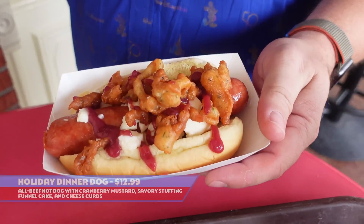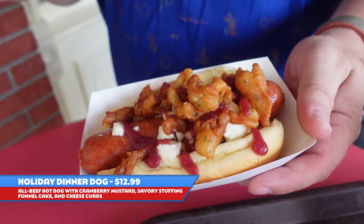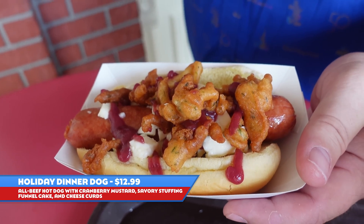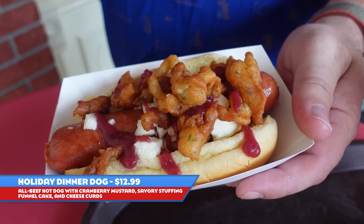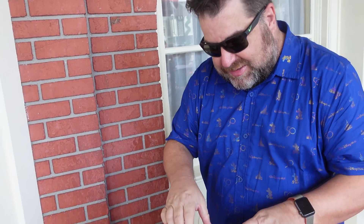First up is the holiday dinner dog here at Casey's. This is the short one — there's a foot-long version. This is the short one, it's $12.99. The foot-long would be $14.29. This is an all-beef hot dog with cranberry mustard, savory stuffing, funnel cake, and cheese curds. Odd combination. I'm not sure what to expect, so let's dive right in.